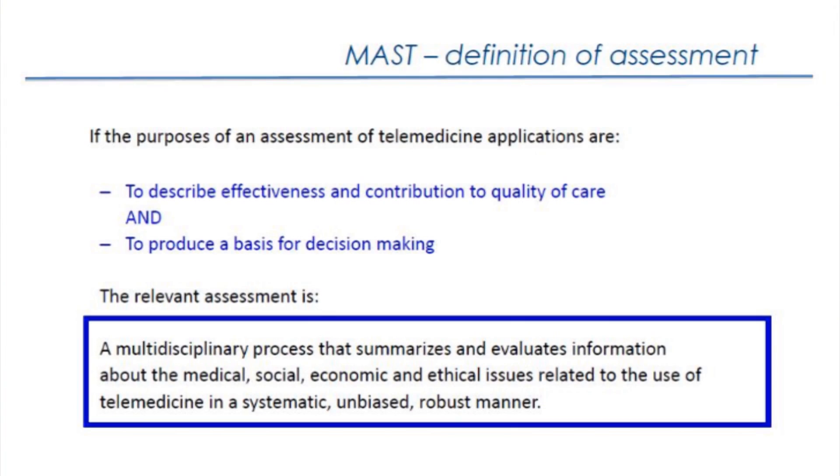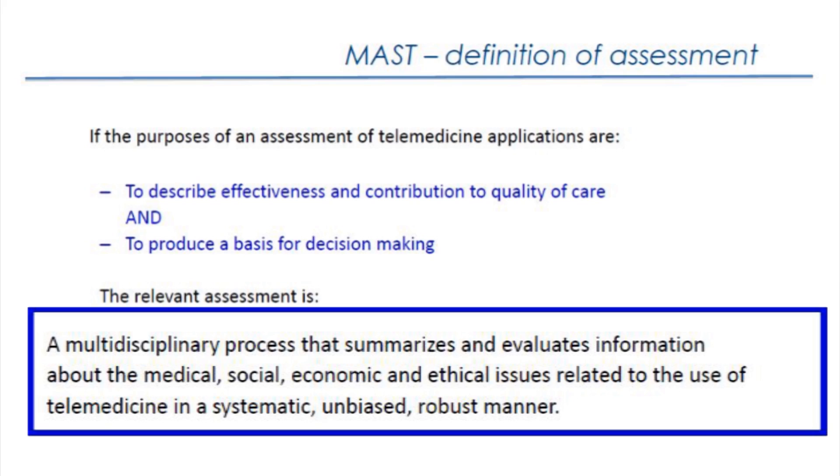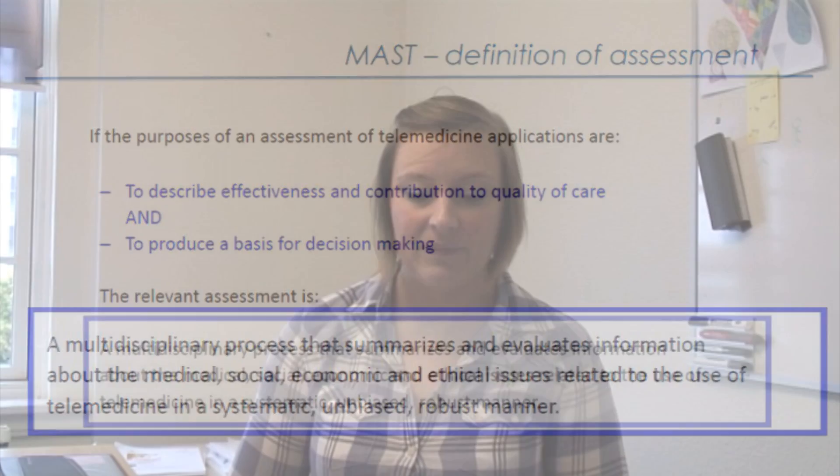The MASC assessment is defined as follows: if your purpose is to assess telemedicine applications, you have to describe the effectiveness and contribution to quality of care of your new technology, and you need to produce a basis for decision making. You could use the MASC assessment, which is a multidisciplinary process that summarizes and analyzes information about the medical, social, economic, and ethical issues related to the use of telemedicine in a systematic, unbiased, and robust manner.